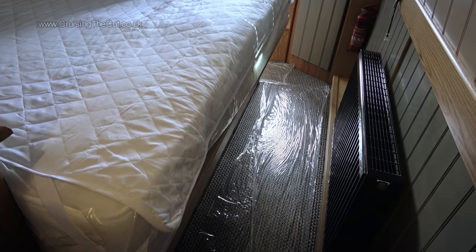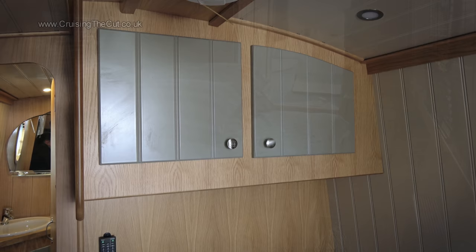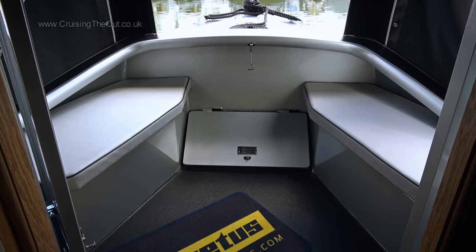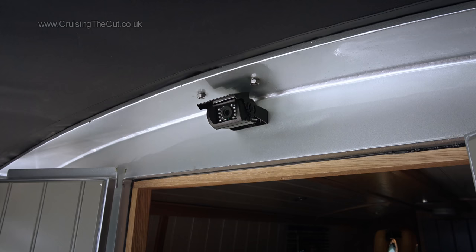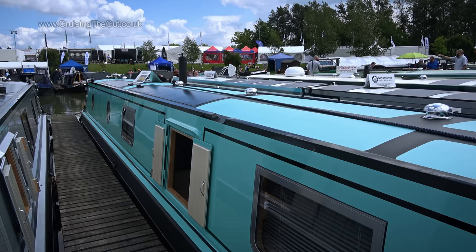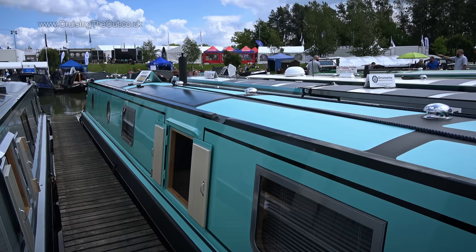An inline bed at the bow makes for a nice place to sleep, with cupboards over the headboard and a wardrobe at the far end. In the bow you get a nice covered seating area and access to a bow thruster. Bickerstaff are also the only company I know who put a camera at the bow as standard so you can see what's coming on a screen at the back.